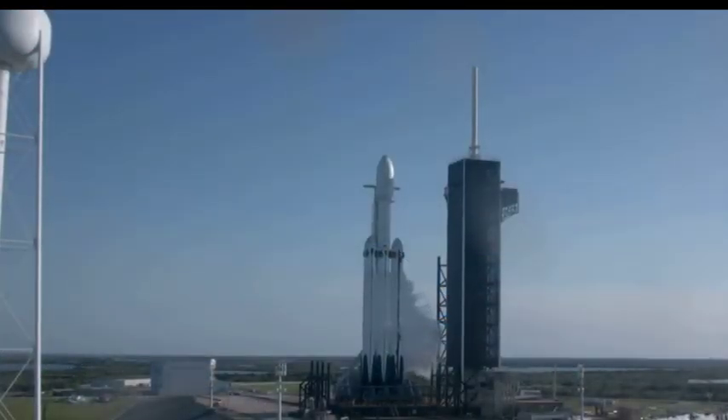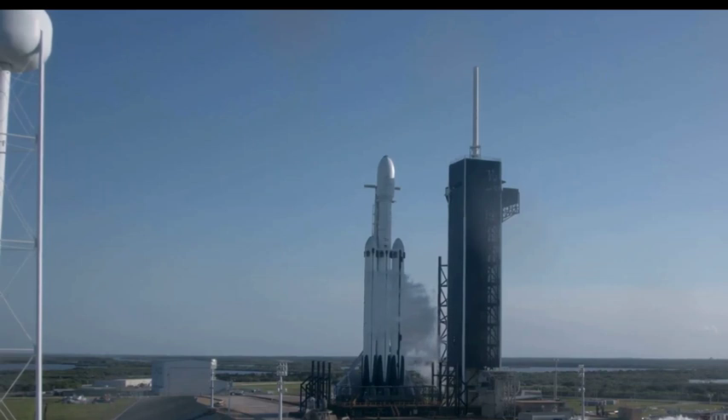You're looking at a live view of the Falcon Heavy on historic launch pad 39A at Kennedy Space Center, awaiting liftoff at 6:35 p.m. local time. Welcome to our live webcast of the Falcon Heavy Arabsat 6A mission from SpaceX headquarters in Hawthorne, California.